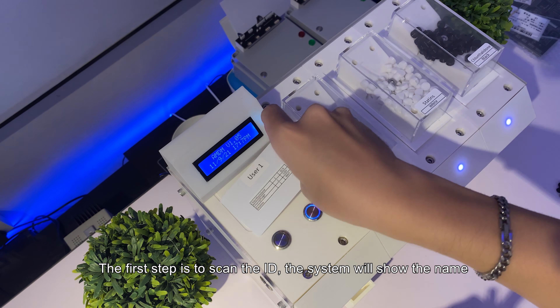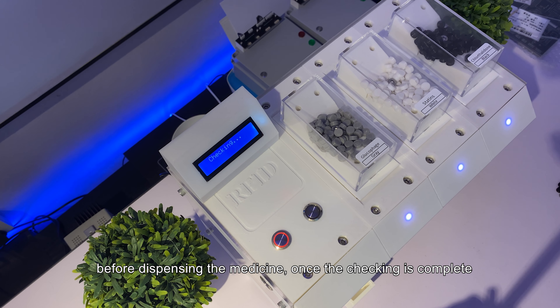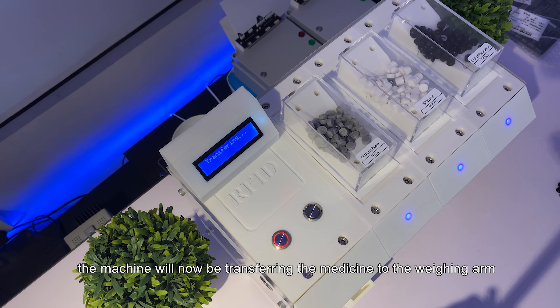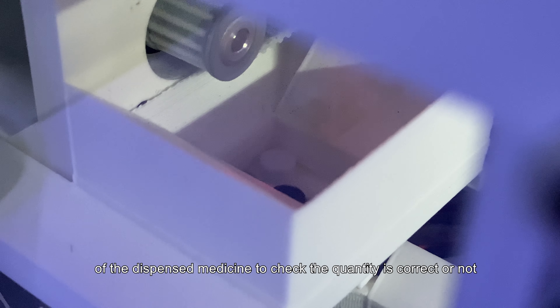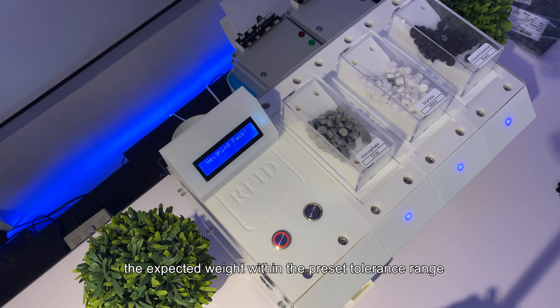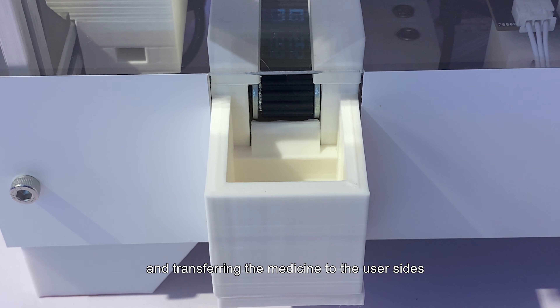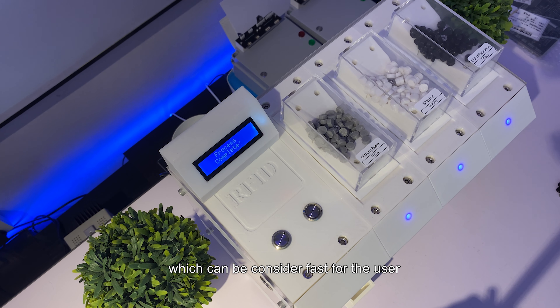The first step is to scan the ID. The system will show the name of the user when the ID is successfully recognized. The next step is to press the start button. The machine will perform a checking program before dispensing the medicine. Once the checking is complete, the medicine will begin to dispense. After all required medicine has been dispensed, the machine transfers it to the weighing arm to measure the weight and verify the quantity is correct. Once the measured weight falls within the expected tolerance range, the servo arm opens and transfers the medicine to the user's side. The overall dispensing time including checking and measuring is around 20 seconds.